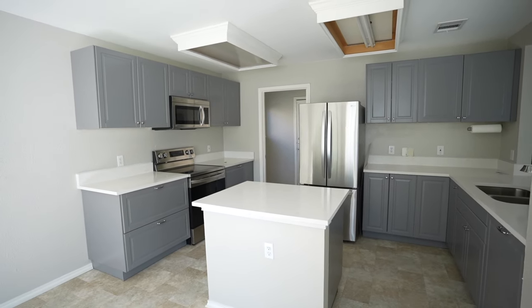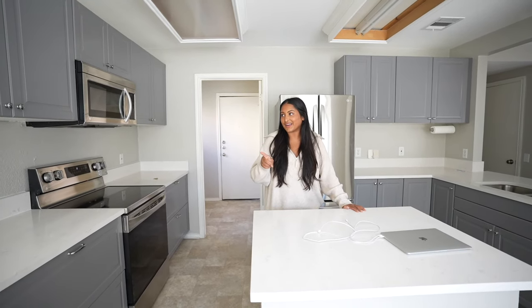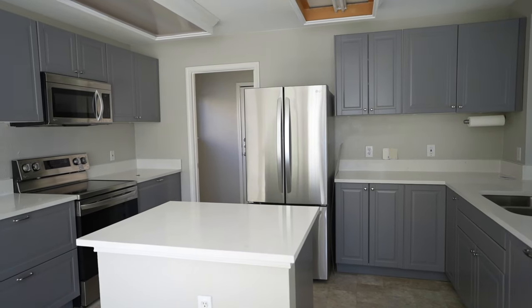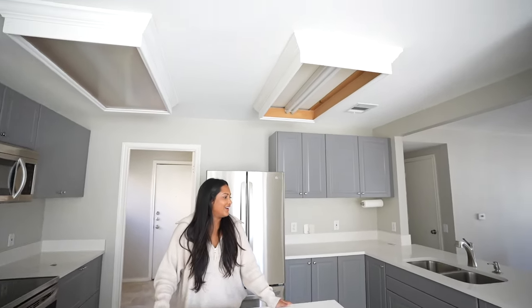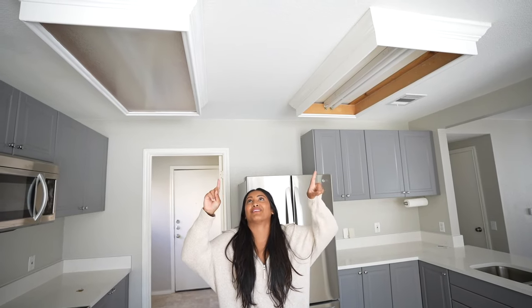Over here is the kitchen, which is massive compared to a lot of the homes we've toured in Austin. One thing I definitely want to do is paint the cabinets — I don't love the gray color. We're probably going to go for a creamy white color. We have some paint samples over there and I actually put those up today.